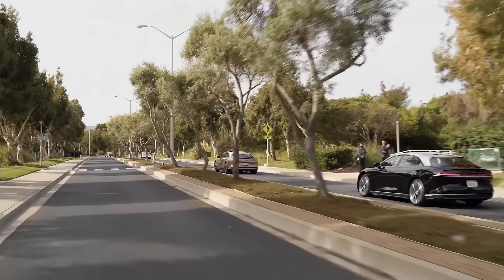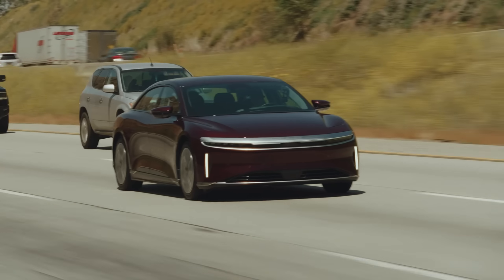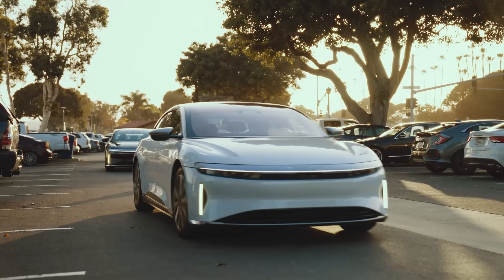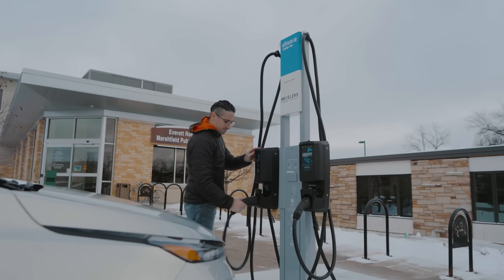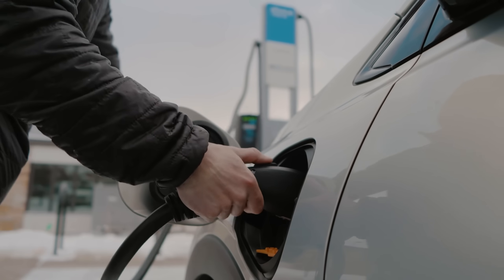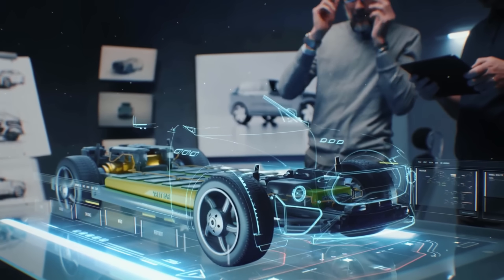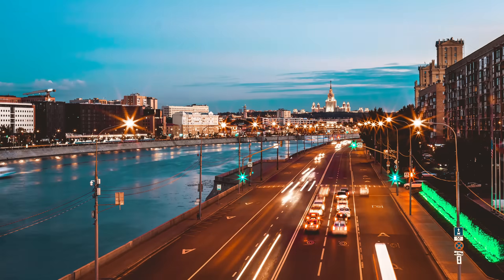allow drivers to warm up their EVs while still connected to a charging station, ensuring optimal battery performance once on the road. The expansion of charging infrastructure, with weather-resistant stations designed to operate reliably in cold conditions, is also crucial. While these innovations are promising, they are still in the early stages, and widespread adoption will take time.